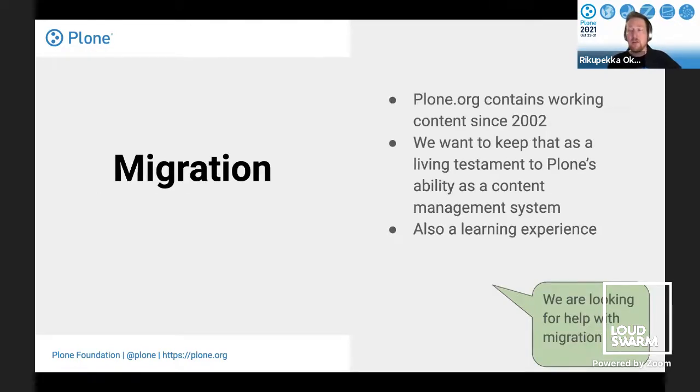Migration is probably a big thing, hopefully not too big since we already have tools for it. One key idea is to keep Plone.org as a living testament to Plone's ability as a content management system — let's keep that Plone 1 beta release news item for the next 10-20 years too. It's going to be a learning experience using our own migration tools on our most important site.